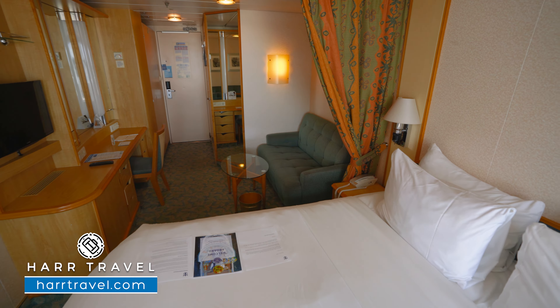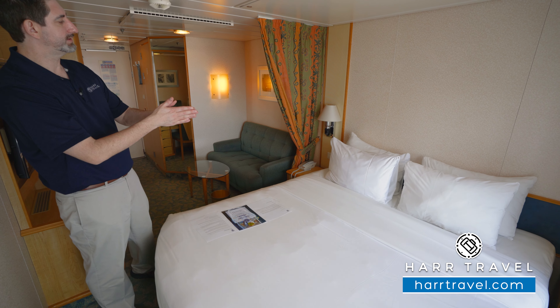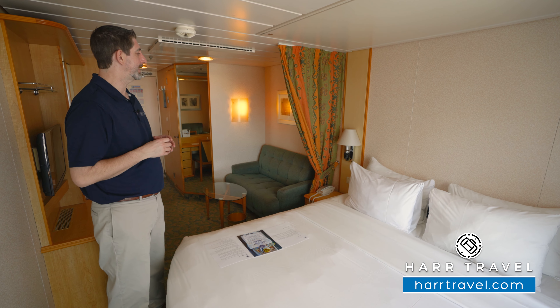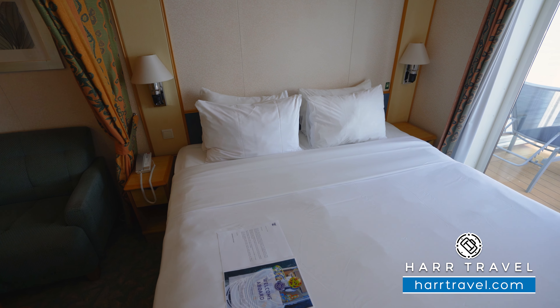The bed is in the Royal King configuration. It can be separated into two twins if that's your preference — the two side tables would move to the middle in the twin configuration. You can take advantage either way of the reading light and the directional reading lamps. There's tons of storage underneath for all your baggage and quite a bit of storage in the room itself.